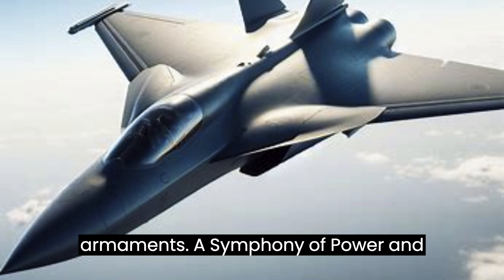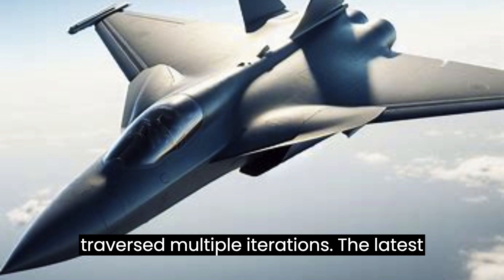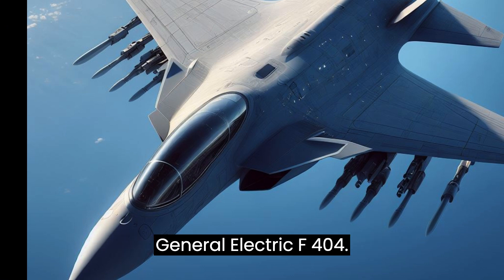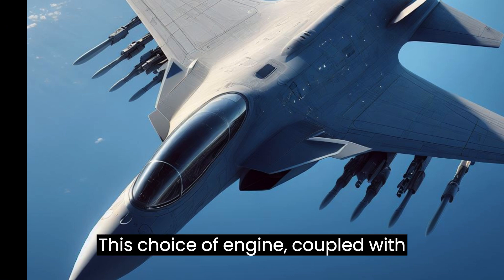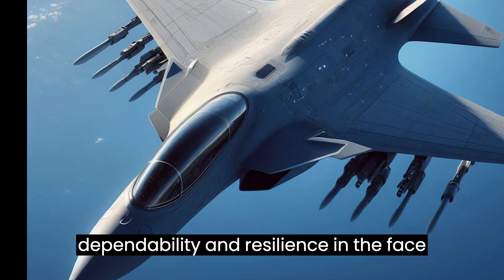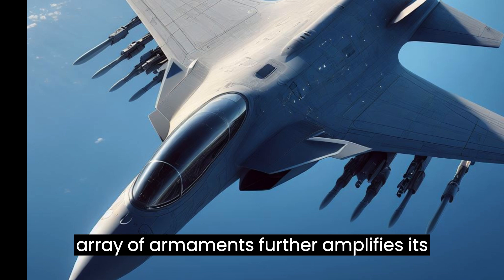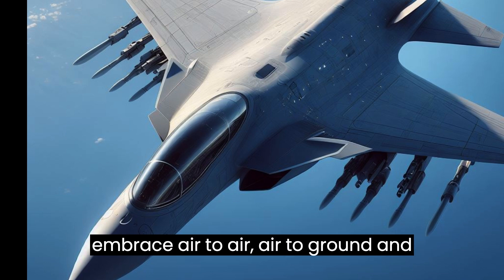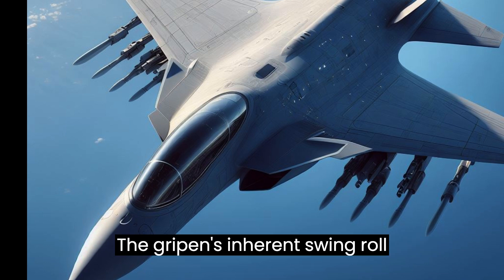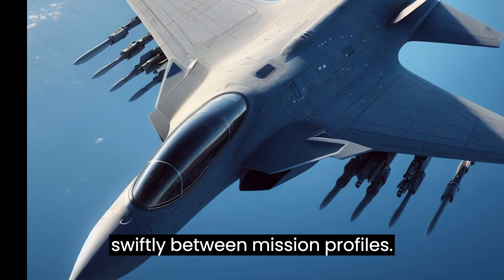The Gripen's powerplant has traversed multiple iterations. The latest variants are powered by the Volvo RM12 turbofan engine, a relative of the General Electric F404, culminating in an amalgamation of performance, dependability, and resilience. Its compatibility with an array of armaments amplifies its operational flexibility, enabling it to handle air-to-air, air-to-ground, and reconnaissance missions adeptly. The Gripen's inherent swing-role capability, upheld by intelligent human-machine interfaces, empowers it to pivot swiftly between mission profiles.